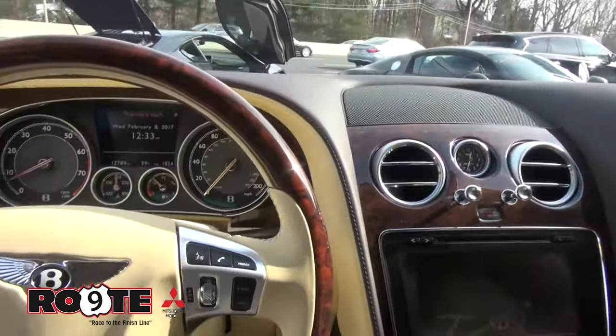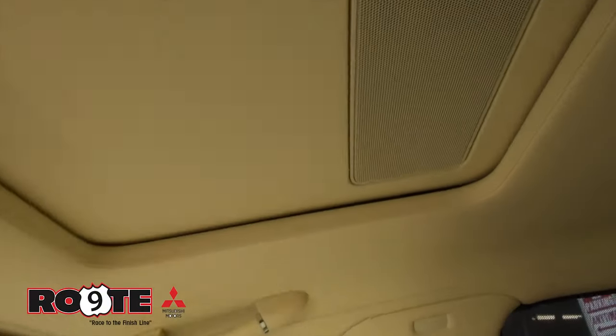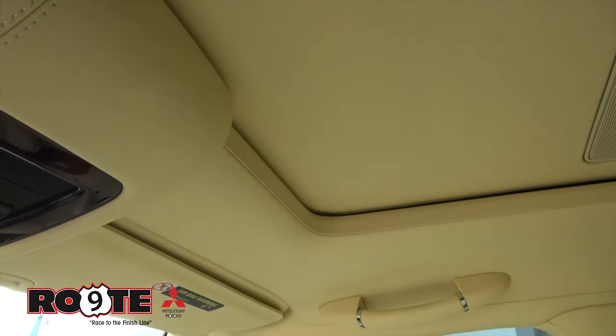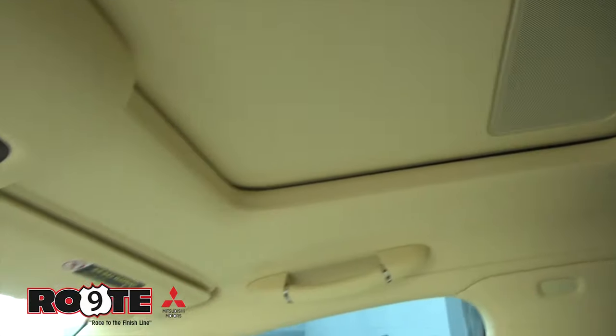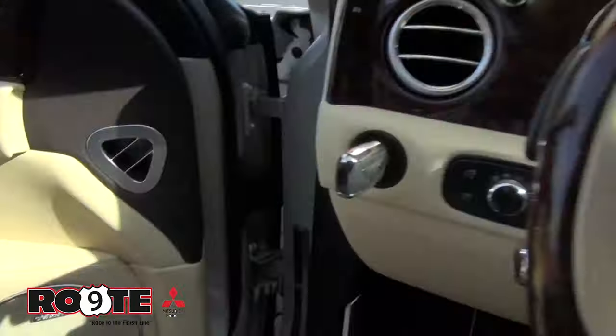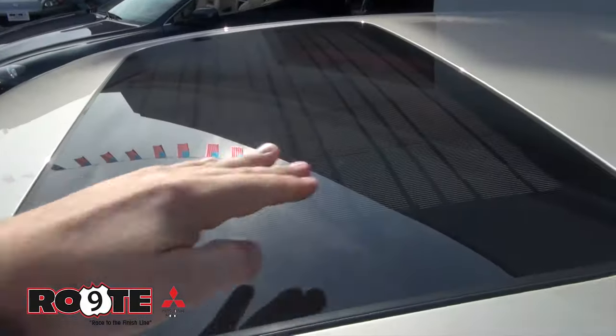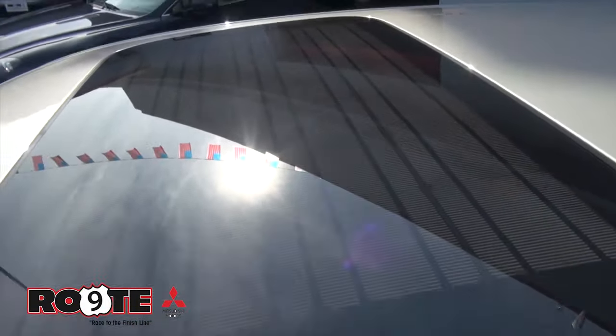Definitely this is a car that you have to kind of see for yourself and enjoy it. Even the top — everything about it is just touch. Even the shade is electric. This one is also equipped with the solar sunroof, so that it can cool the vehicle while it's sitting parked. And you can tell right here, these are just solar panels on the top of the vehicle.